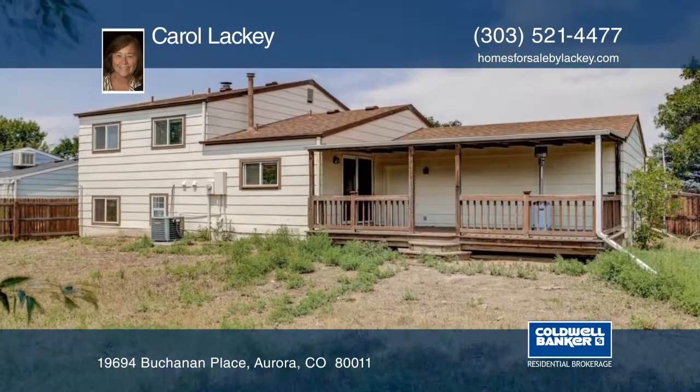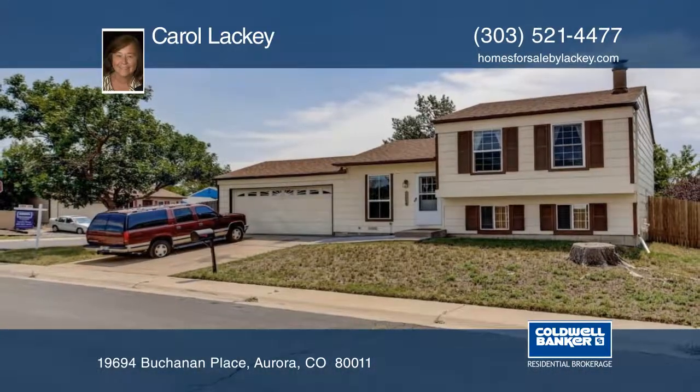Set your showing today with a call to Carol Lackey.